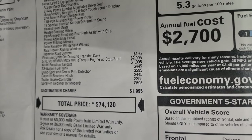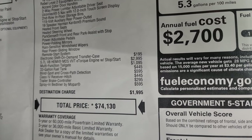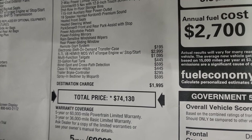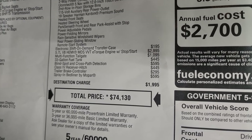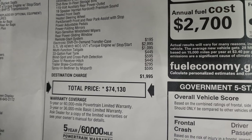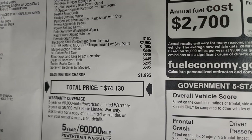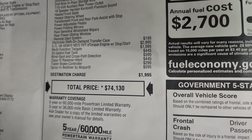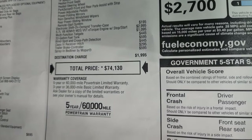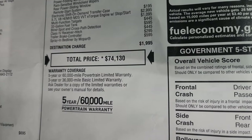Electronic shift on the fly transfer case is $195. The Hemi is a $2,995 option. The multi-function tailgate, which is pretty cool, is $1,095. The 33 gallon fuel tank is $445. The blind spot and cross path detection is $595. The Class 4 receiver hitch is $445, and the trailer brake controller is $295. The MSRP on this truck is $74,130.